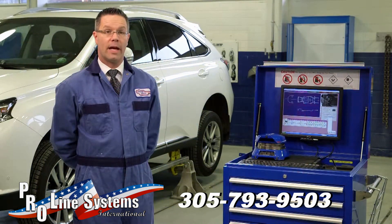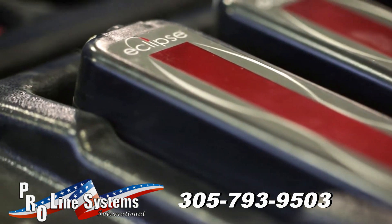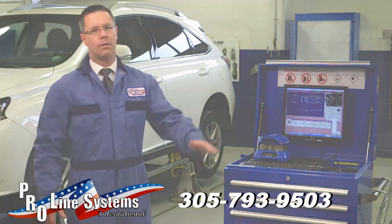The advantage of the wedge-clamp Eclipse system is it self-calibrates when I turn it on, and it gives me 100% accuracy every time. In today's high-tech environment, I wouldn't use any other system.